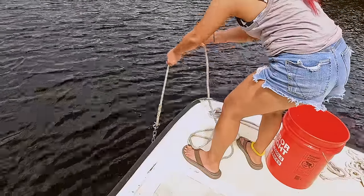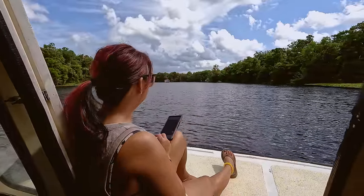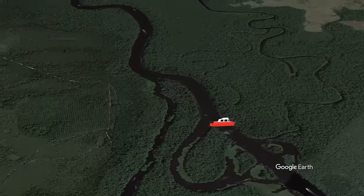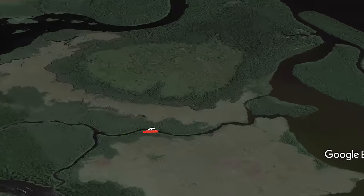As the sunlight crept into the windows we woke up bright and early and ready to go. V yanked up the anchor and we were on the move again. We had quite a bit of ground to cover — our goal for the day was to make it all the way up to De Leon Springs.